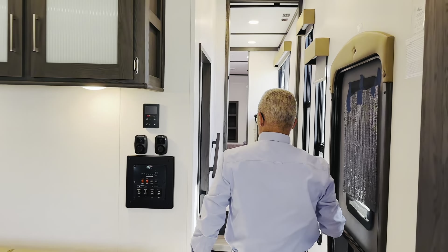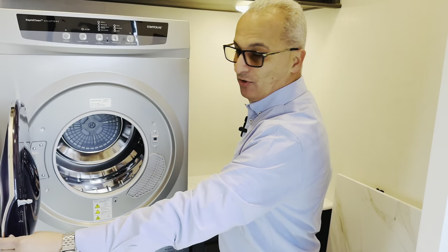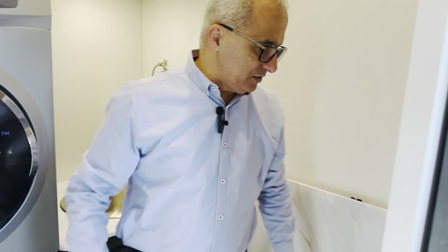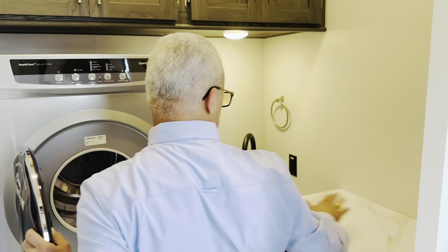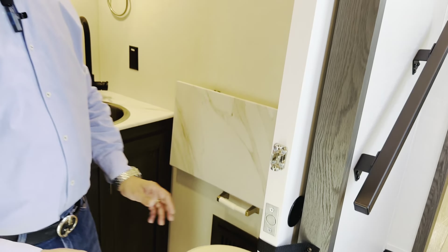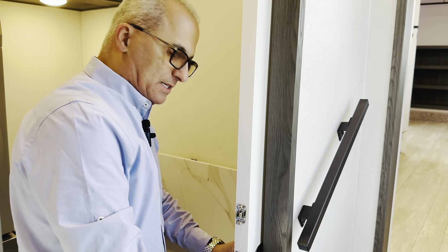This is where it gets separate — they call it a mud room, but I call it a laundry room. You have a full dryer and full washer — two separate units. There's a full sink with a rinse faucet. When you do your laundry, you have a flip-out shelf so you can take the laundry and fold it right there. You also have a bathroom here, so when kids come in from outside dirty, they can use this bathroom without dragging dirt to the main bathroom. There's a solid barn door for privacy.